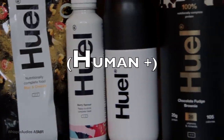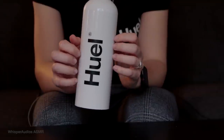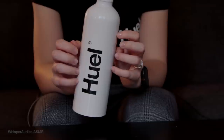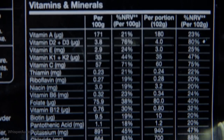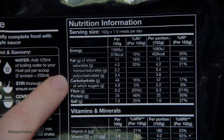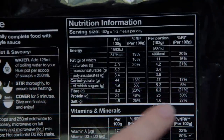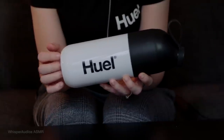Today's video is sponsored by Huel. Huel, human plus fuel, is a nutritionally complete food. This means that every Huel meal contains a balance of 26 essential vitamins and minerals, protein, essential fats, carbs, fibre, and phytonutrients in a single product.